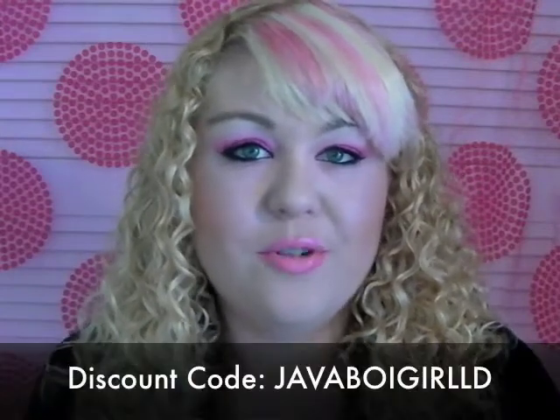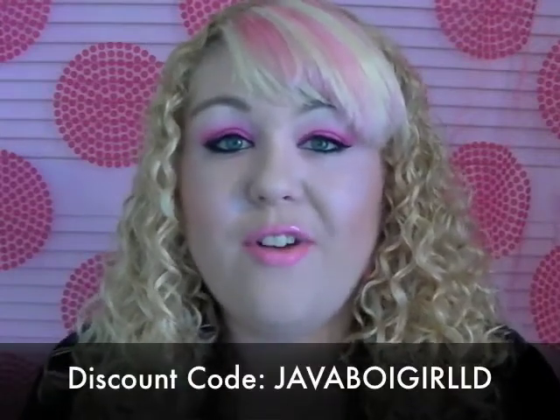It's my makeup inspired by my pink hotness t-shirt from Java Boy Industries. If you're interested in purchasing this t-shirt, head over to javaboyindustries.com. I have a special discount code in the description box and you can get 25% off.